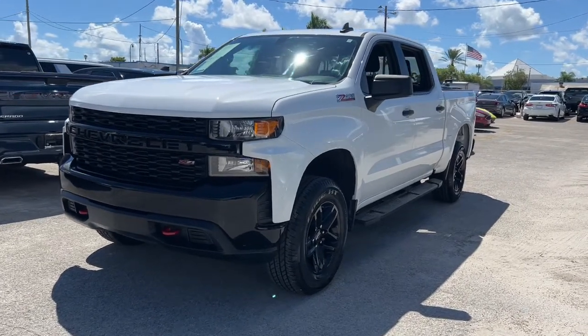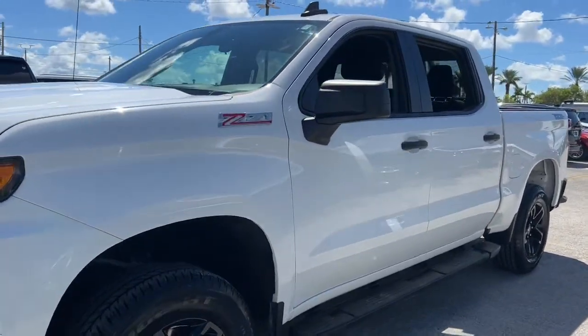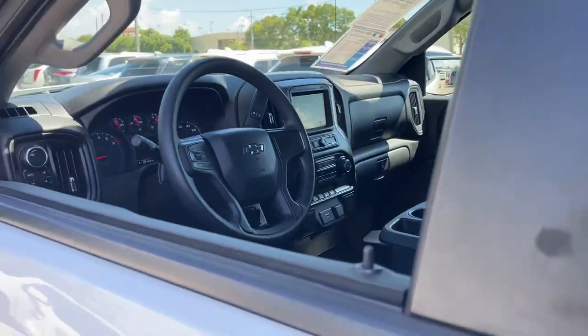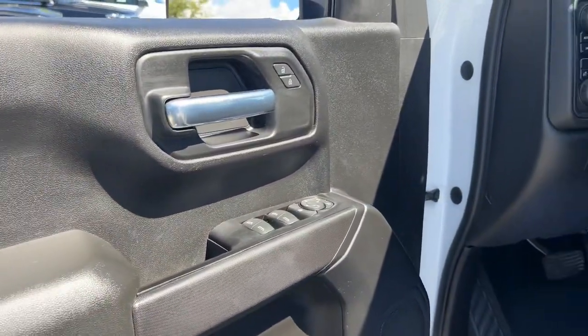Picture yourself in the 2019 Chevrolet Silverado 1500. With less than 45,000 miles on the odometer, this vehicle provides excellent value.